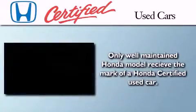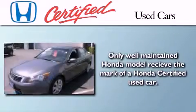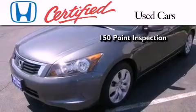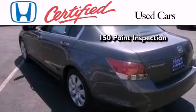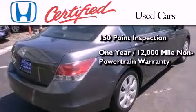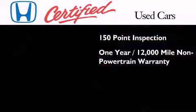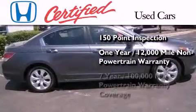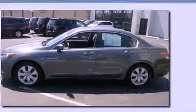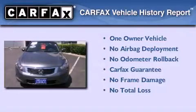In addition to the innovative engineering and quality manufacturing that is part of every Honda, this certified Honda includes an exhaustive 150-point mechanical and appearance inspection, an additional one year or 12,000 miles of non-powertrain equipment warranty coverage on top of what's left of the original new car warranty, and seven years or 100,000 miles of powertrain warranty coverage. This Honda has had only one owner and it qualifies for the Carfax buyback guarantee.